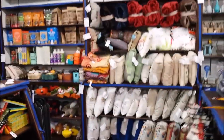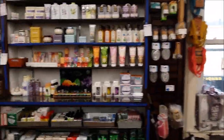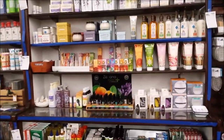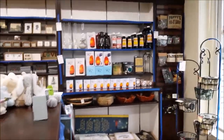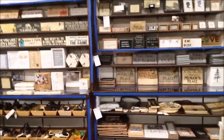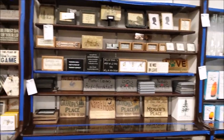Looks like some throw blankets and some pillows. You've got your lotions, body washes, and such — hand creams, special creams and cleaners for the ladies. And also some neck and back items, home decor over here as well.